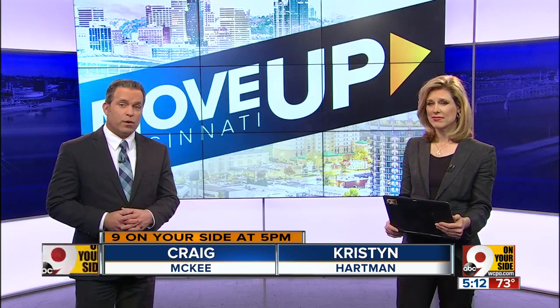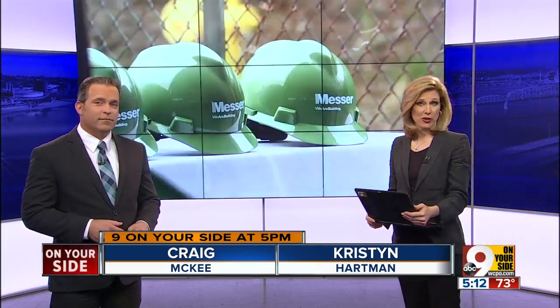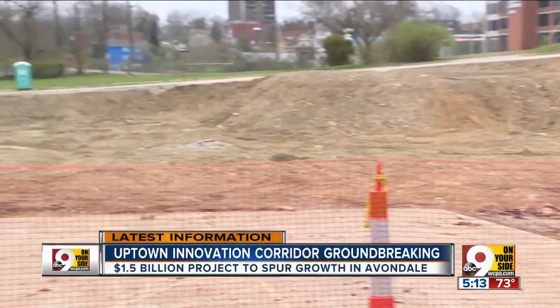It's five o'clock, making the innovation corridor a reality. A major groundbreaking today for an Avondale project worth more than $1 billion and with the potential for thousands of jobs. As part of our series called Move Up Cincinnati, focusing on regional growth and transportation, Lisa Smith shows us the impact the project is expected to have on the region. Expect to see lots of movement along this corner of Reading Road and MLK.